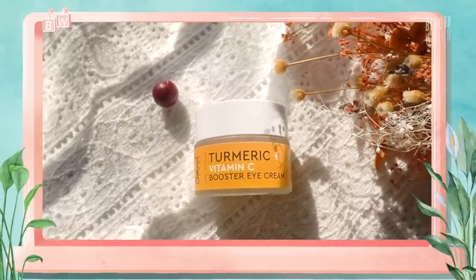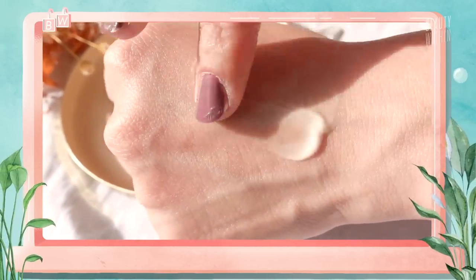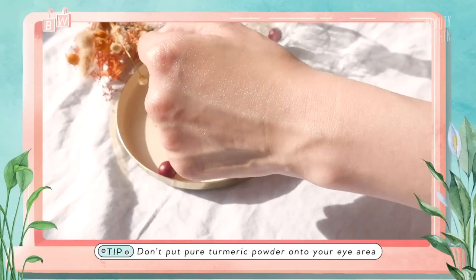Next is Sweet Chef's Turmeric and Vitamin C Booster Eye Cream. Sweet Chef is the more affordable sister brand to Glow Recipe — Sweet Chef uses vegetables while Glow Recipe uses fruits. This cream is incredibly smooth. It contains turmeric, which has antioxidants to help brighten and improve skin complexion. Quick tip: never put pure turmeric directly on your face — many people have ended up with bright yellow faces from turmeric masks.